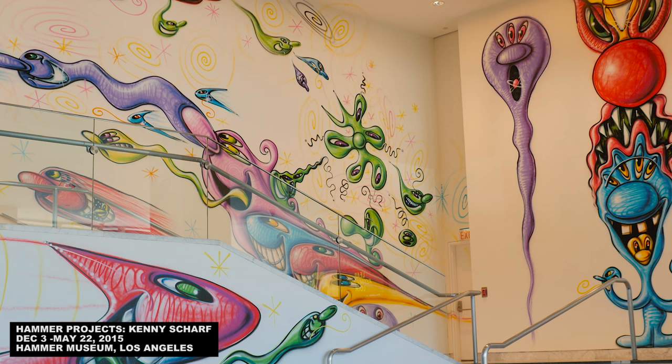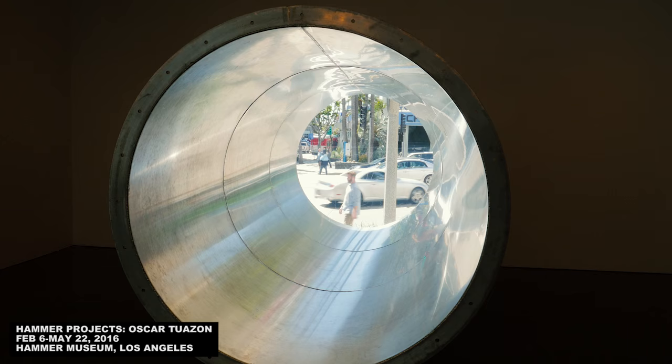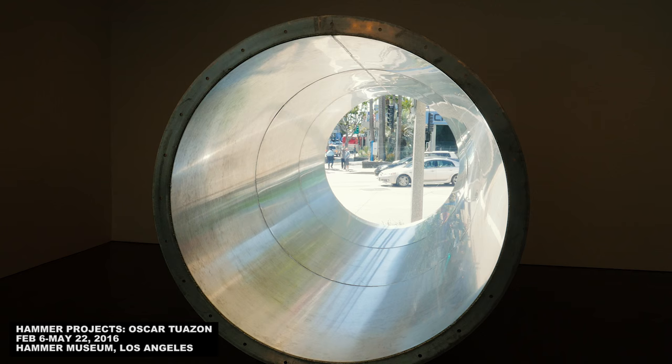The Hammer Museum pays a lot of attention to these non-gallery spaces, with a graphic installation in the lobby by Kenny Scharf, and this installation by Oscar Tuazon, which bores a hole into the side of the museum. We've all heard of art being a window to another world, or the like. And for me, this plays with that idea.